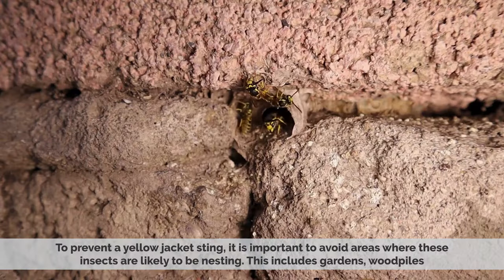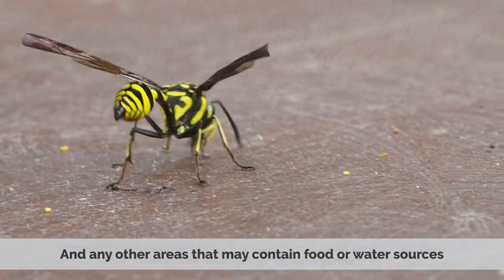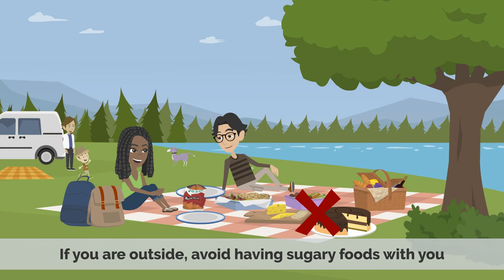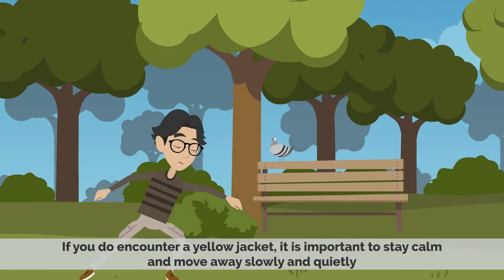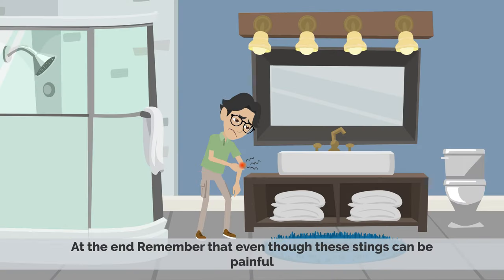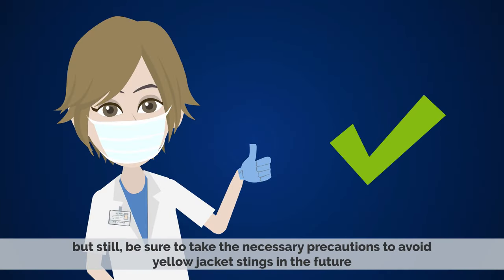Prevention: to prevent a yellowjacket sting, it is important to avoid areas where these insects are likely to be nesting. This includes gardens, woodpiles, and any other areas that may contain food or water sources. If you are outside, avoid having sugary foods with you and wear long-sleeved shirts and pants to cover your skin. If you do encounter a yellowjacket, stay calm and move away slowly and quietly. Remember that even though these stings can be painful, they can usually be easily treated and should not be cause for alarm — but still take the necessary precautions to avoid yellowjacket stings in the future.